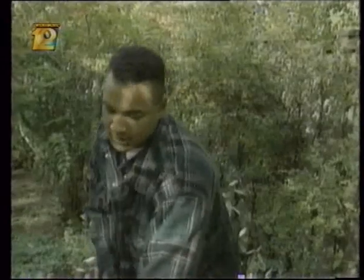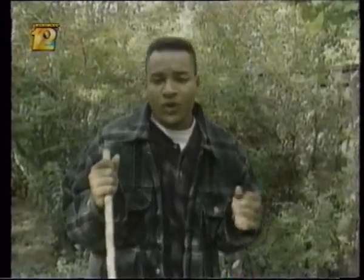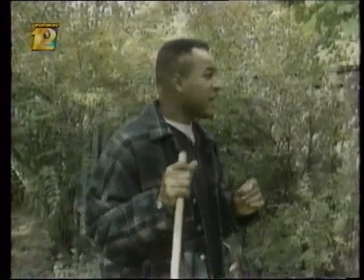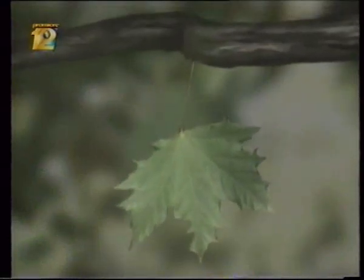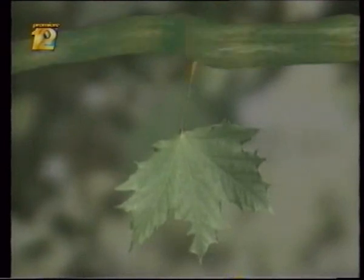So what does chlorophyll have to do with the leaves changing color? When a deciduous tree gets ready to drop its leaves, a few things happen. First, a layer of cork-like material forms between the base of the leaf stem and the branch. This plug cuts the leaf off from the rest of the tree.